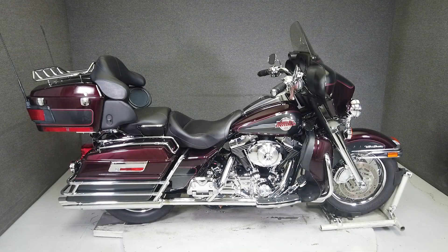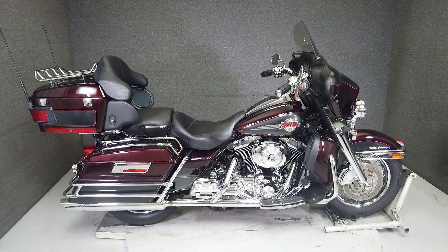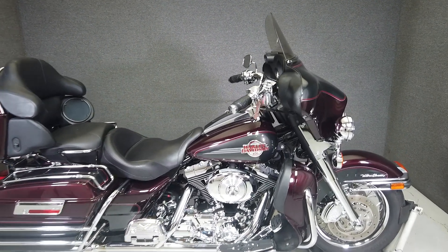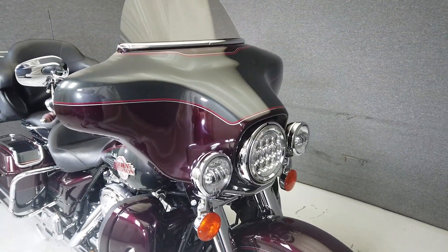Hey everyone, this is Keegan from National Power Sports. This 2005 Harley-Davidson Electroglide Ultra Classic with 32,815 miles passes New Hampshire State Inspection and runs well.